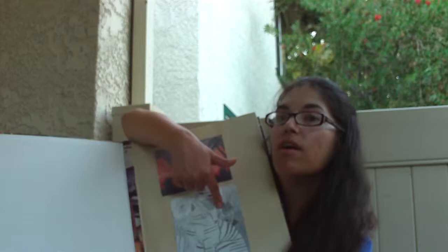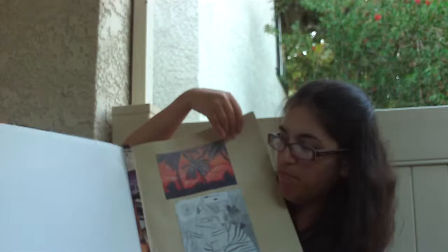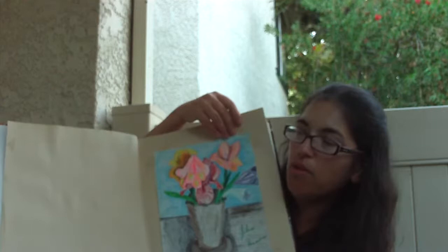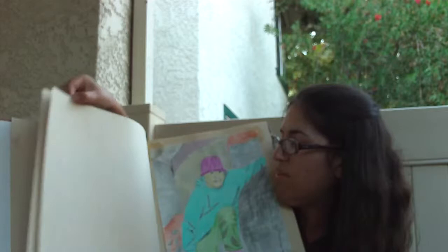I drew this cat back in 2007 — that's Snoopy cat, by the way. This right here is a flower arrangement that I drew back in the year 2000 with colored pencils. And this right here is a colored pencil portrait of my nephew out by the pinnacle.